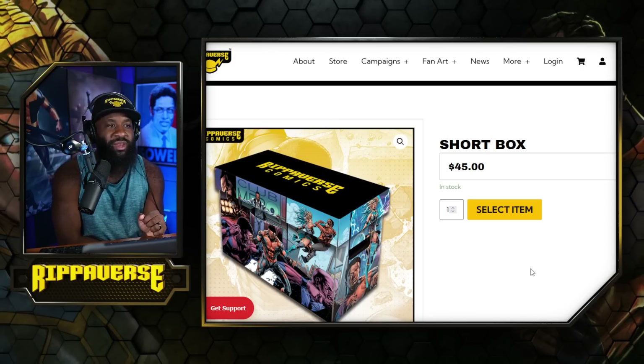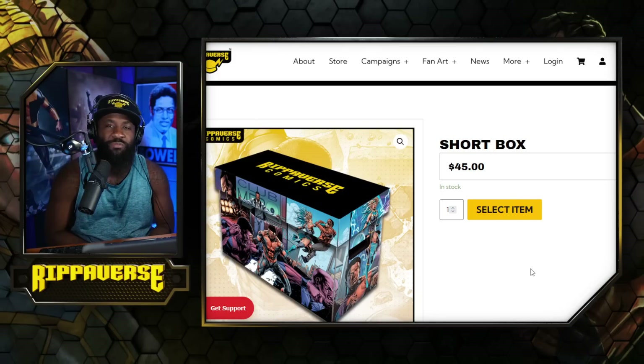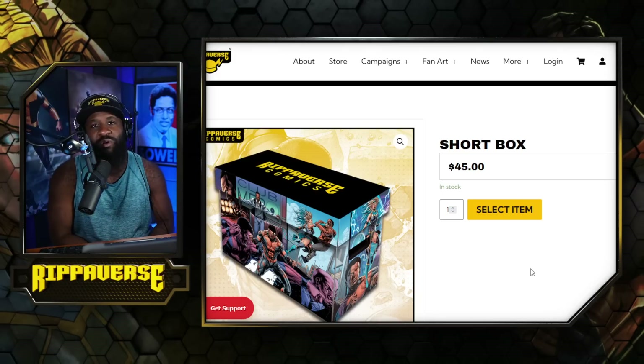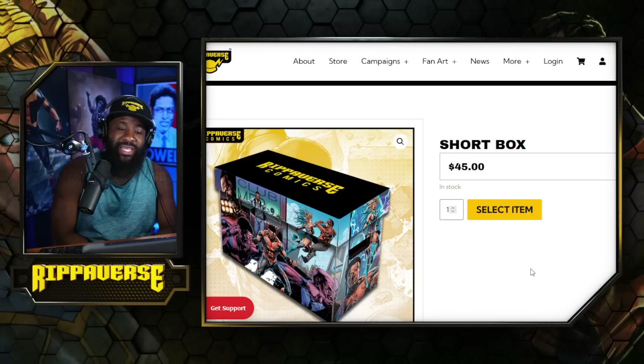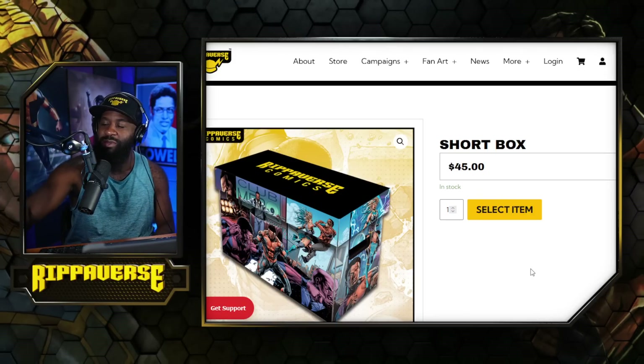These cost way more than the books to produce — make no mistake. Again, thank you all for the support. This is the big item that I know people were waiting for, and it's going to send us over two million dollars. The short box is now live over at riververse.com — you can visit the campaign page.